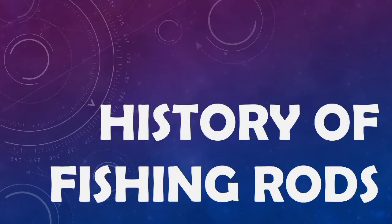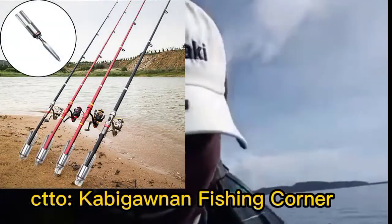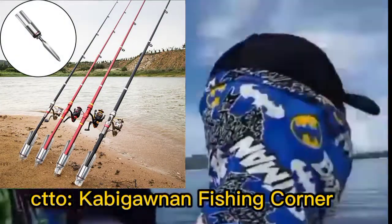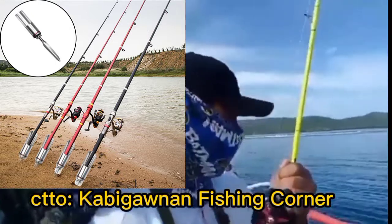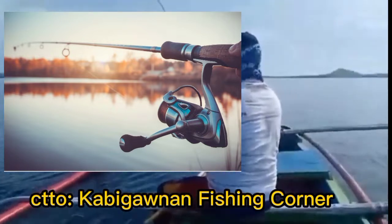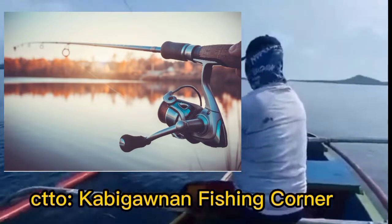History of Fishing Rods. A fishing rod or fishing pole is a part of fishing equipment used to catch fish by angling. It is a simple stick or pole with a line ending in a hook, which is known as an angle.